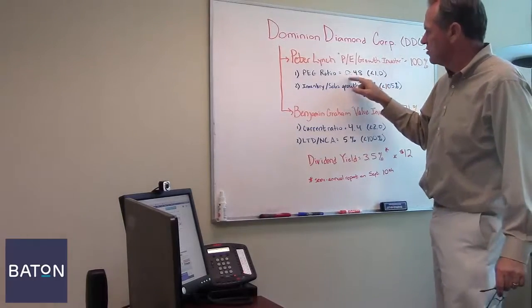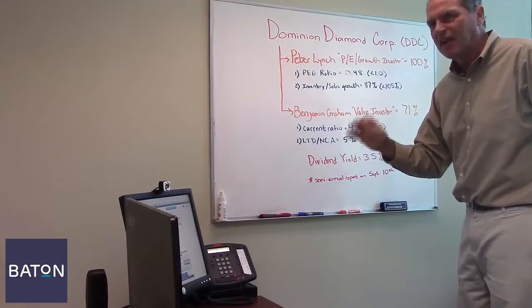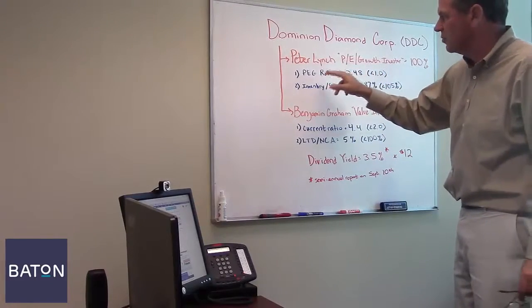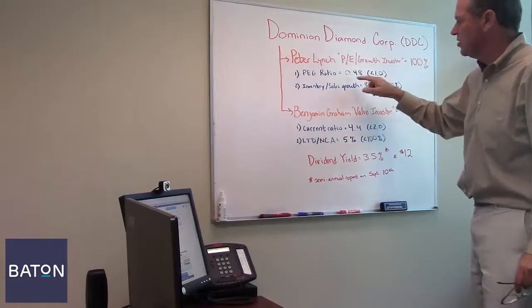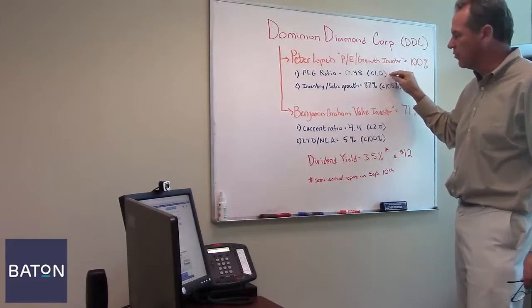So, if a PEG ratio is less than 1.0, that's good. That means the market is not valuing the rate of growth of those earnings as fast as the actual PE ratio itself. In the case of Dominion Diamond, its PEG ratio is 0.48 — or almost half of Lynch's maximum of 1.0.